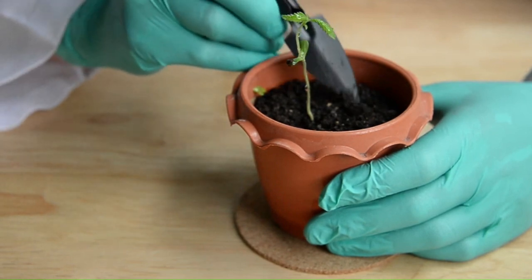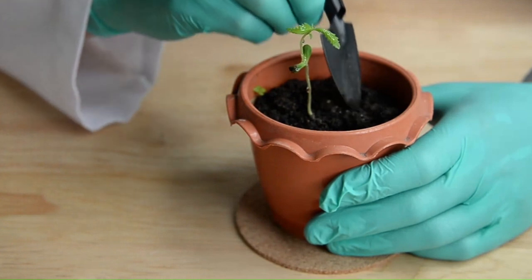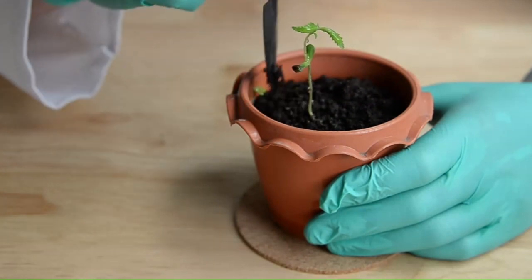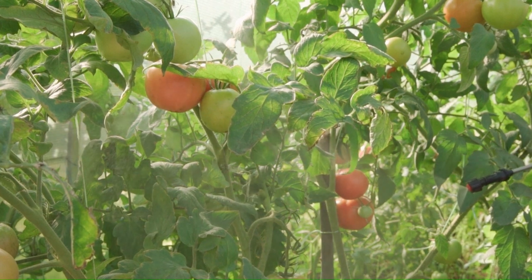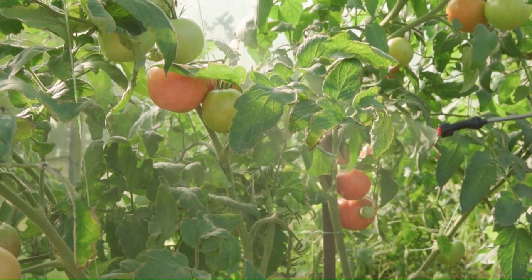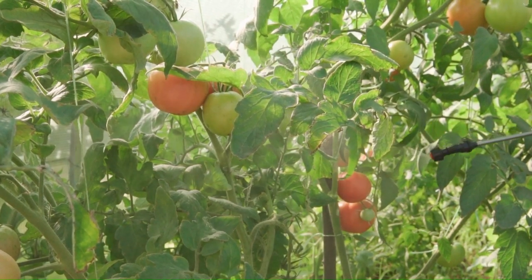The first benefit is root absorption versus foliar uptake. In root application, plants primarily absorb nutrients through their root system. A customized, crop-specific nutrient solution for root application ensures that essential elements are available in optimal concentrations to support root development, nutrient uptake, and overall plant health. Foliar application involves spraying nutrients directly onto the leaves, providing a quick and direct nutrient boost especially where root uptake may be limited. Customizing foliar spray solutions according to the crop allows for targeted delivery of nutrients addressing their unique requirements.